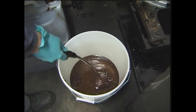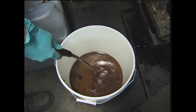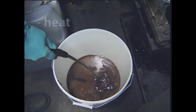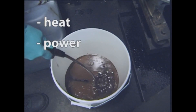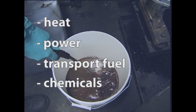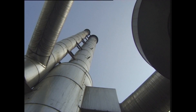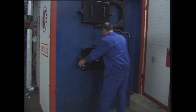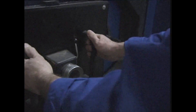Pyrolysis oil can be used in a large number of applications, which can be divided into four main groups: heat, power, transport fuels and chemicals. Pyrolysis oil combustion in a boiler or furnace for heat is shown to be the most simple application.